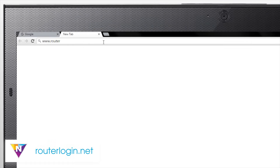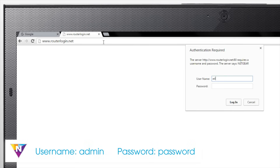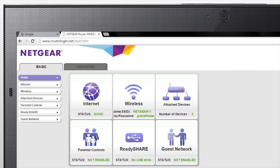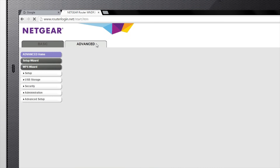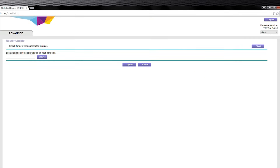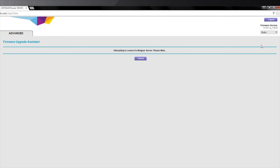Once connected to your network, navigate to routerlogin.net in your browser. When prompted, enter the default login of "admin" for the username and "password" for the password. From here you have the ability to update your router's firmware, change your network settings, and much more. To update the firmware to the latest version, select the Advanced tab and then Administration. Click on Router Update and then check to determine if an update is available for your router.